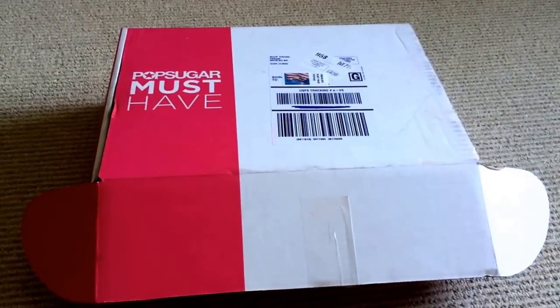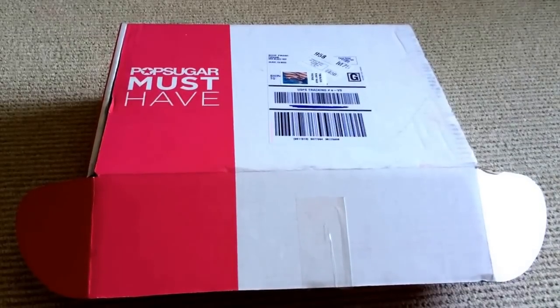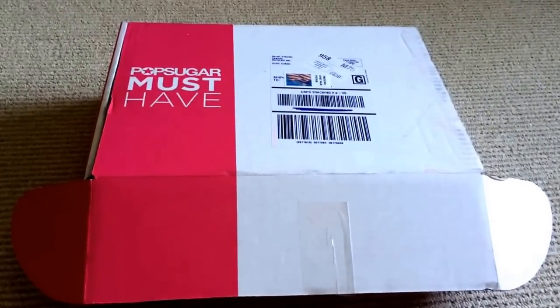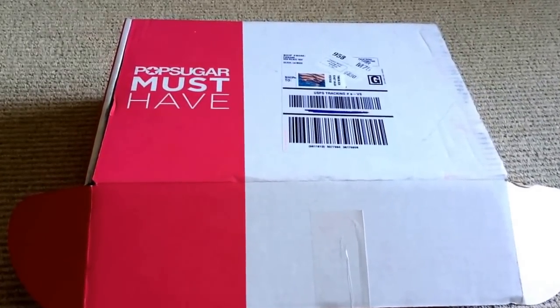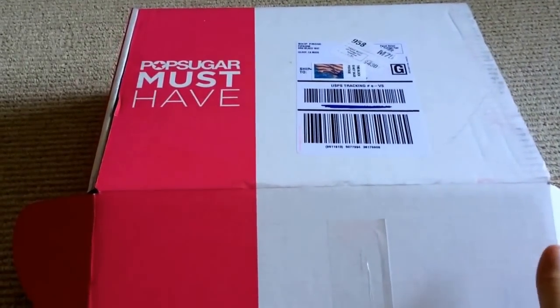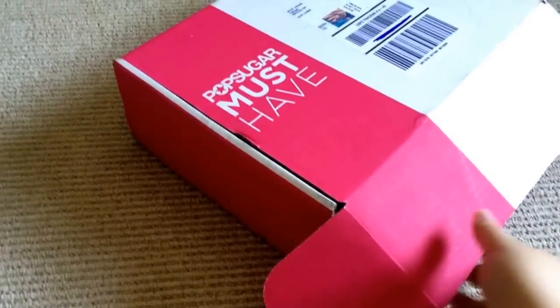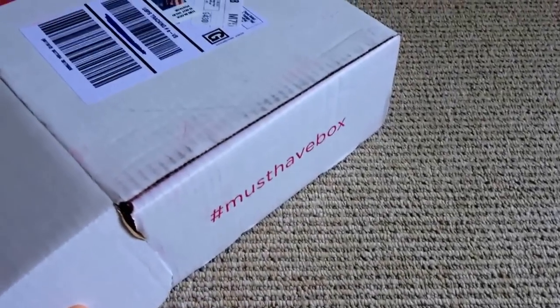This is a video unboxing for the June 2014 PopSugar Must-Have box. I went ahead and put a sticker over my address so I could show you the whole box this time. They went ahead and redesigned it so the pink stripe is now all the way on the left, and actually everything on the left-hand side is pink. On the right-hand side, they have hashtag Must-Have box, and on the inside, the entire cover is now pink.